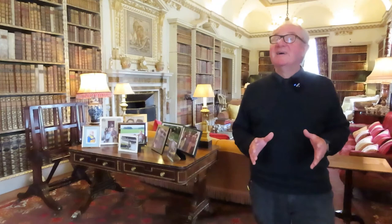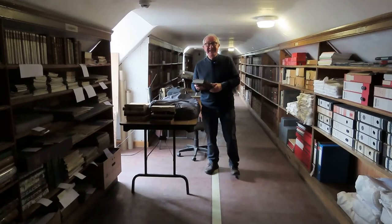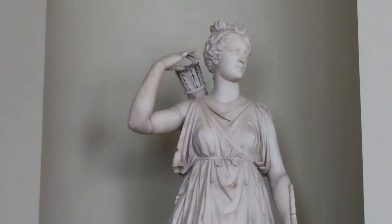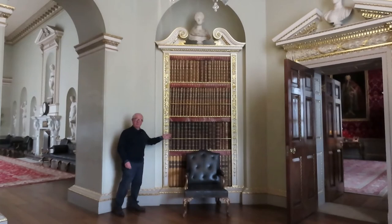On his grand tour Thomas Cook also collected books — he collected a lot of books, as you can see. I'm standing here in what's known as the Long Library, and I think you can see why it's called that. And here we have even more books — this library is in the Holcombe attics. Thomas Cook also collected statues on his grand tour; I'm standing here in his statue gallery. Behind me is one of his ancient Roman statues — this one is of Diana.